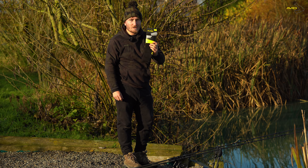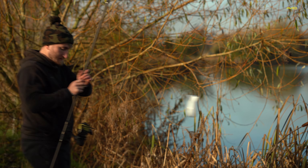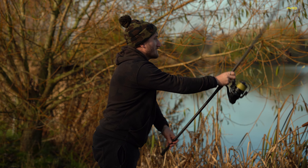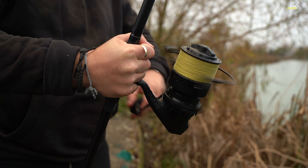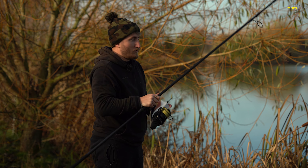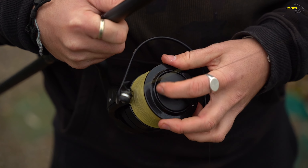Now if you really want to spoil them a little bit more, we're going to move on to the next product. Next up on my Avid Christmas list is the XR spod and marker reel. The most notable thing about this reel is its super impressive retrieve, winding in 1.38 meters of line with every turn of the handle, making super light work of all your marker and spod work. The reel features a 5.7 gear ratio, dual line clips, a super fast clutch, and as you can see it's got the performance and the looks to match.